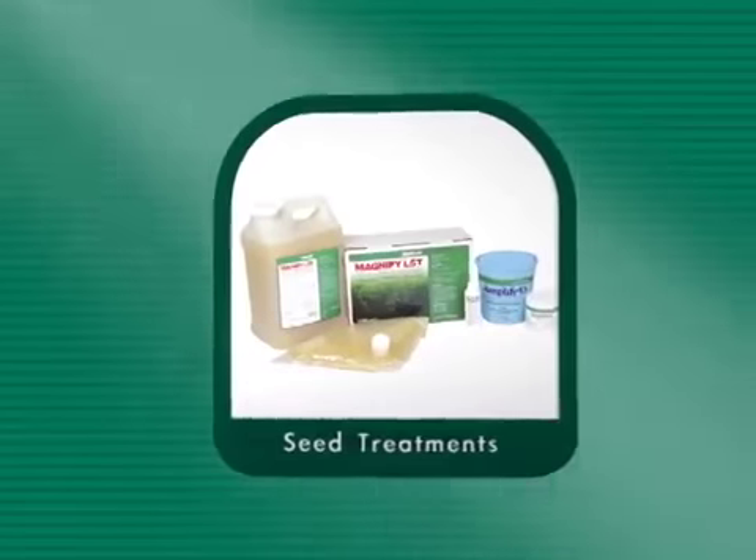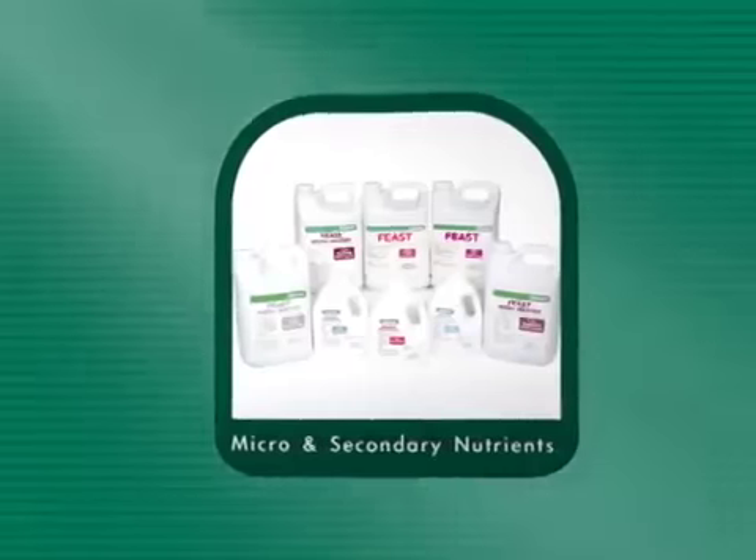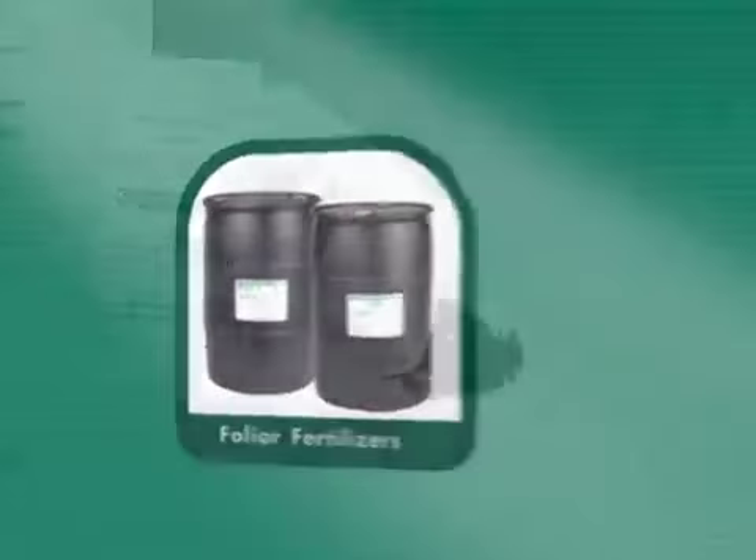Featuring a complete line of premium products that complement crop management programs, the AgriVantage System will maximize the genetic potential of your crops. The strength of this program is that you have the opportunity to select the products that you need to meet production goals.